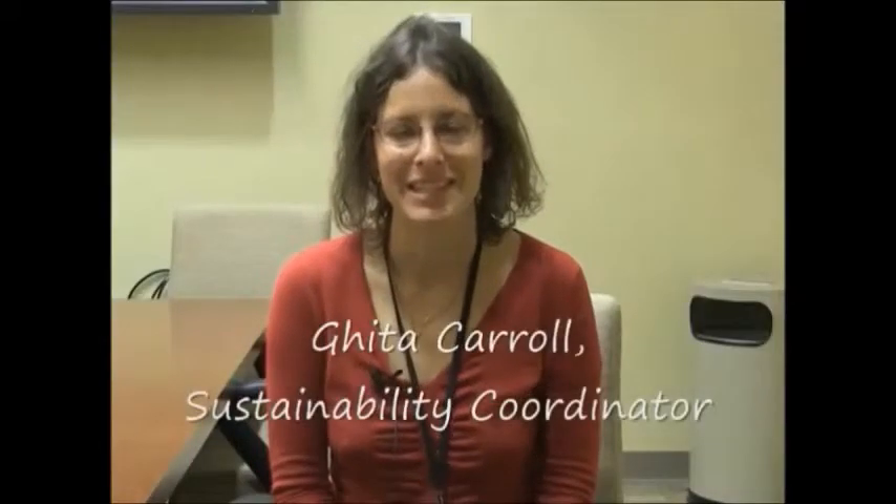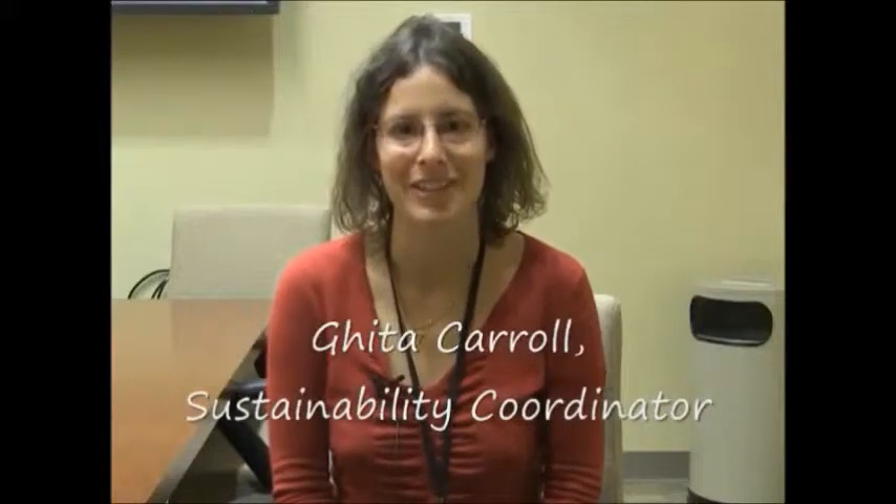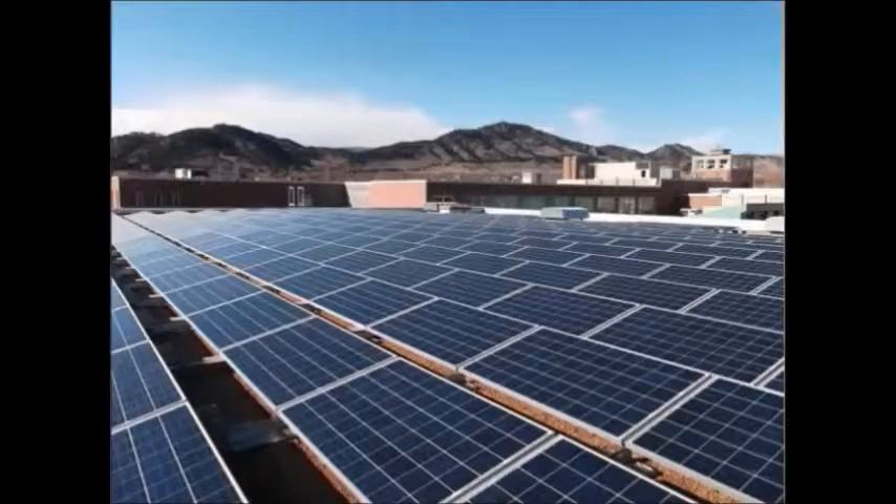Hi, my name is Geeta Carroll. I'm the sustainability coordinator for the Boulder Valley School District. I was hired in 2008 to help incorporate sustainability into operations and curriculum district-wide. In 2009, we created a sustainability management system, which is our plan for doing this in four categories: buildings, transportation, materials, and education, with an overarching theme of climate.